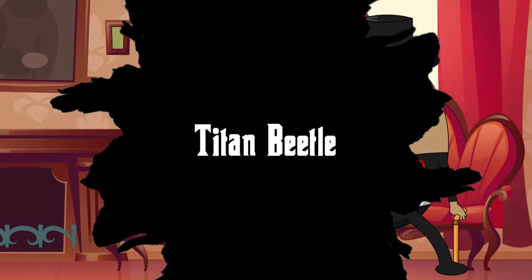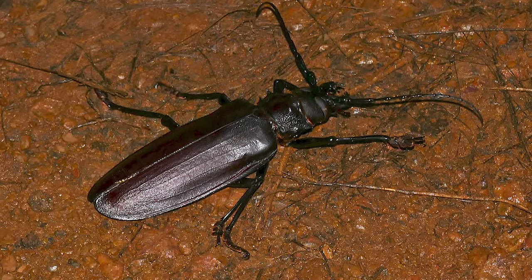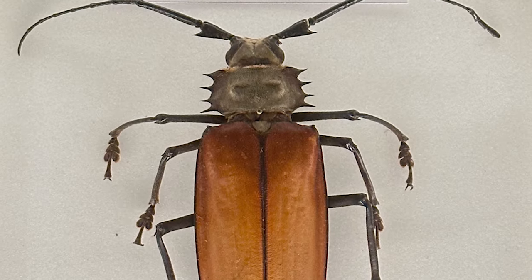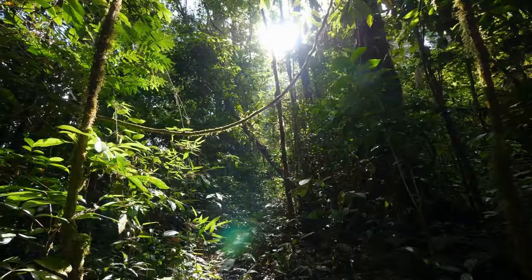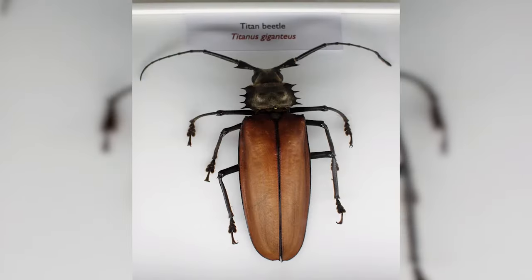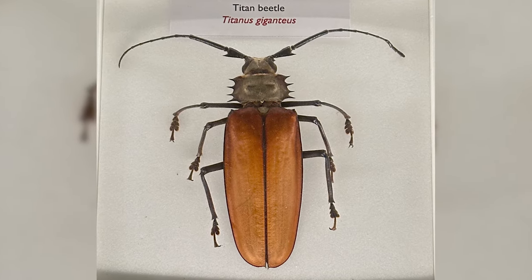Number 11: Titan Beetle. The Amazon, known for its diverse fauna, is also home to the giant of the insect world — the Titan Beetle. Boasting an impressive length of up to 6.5 inches, this colossal beetle is one of the largest known beetles in the world. Its powerful mandibles can snap pencils in half and even cause injury to unsuspecting humans. Residing deep within the Amazon rainforest, its larvae are believed to feed on decaying wood below the forest floor, taking several years to reach full maturity. Interestingly, the adult Titan Beetle doesn't eat — its primary goal once it reaches adulthood is to reproduce.